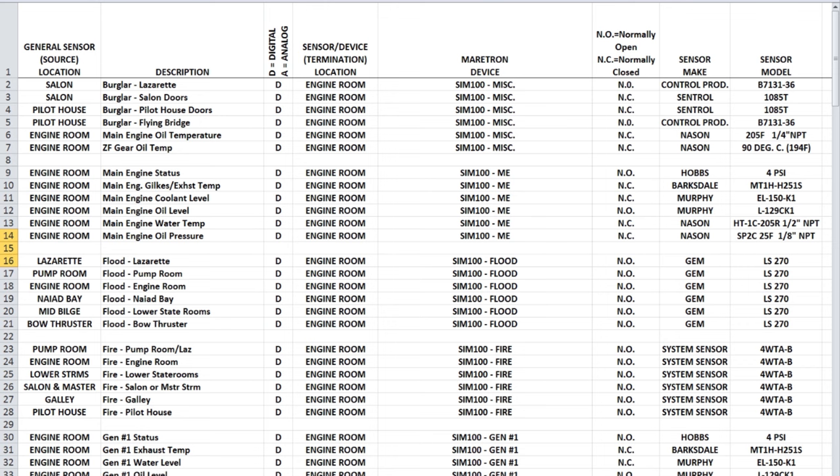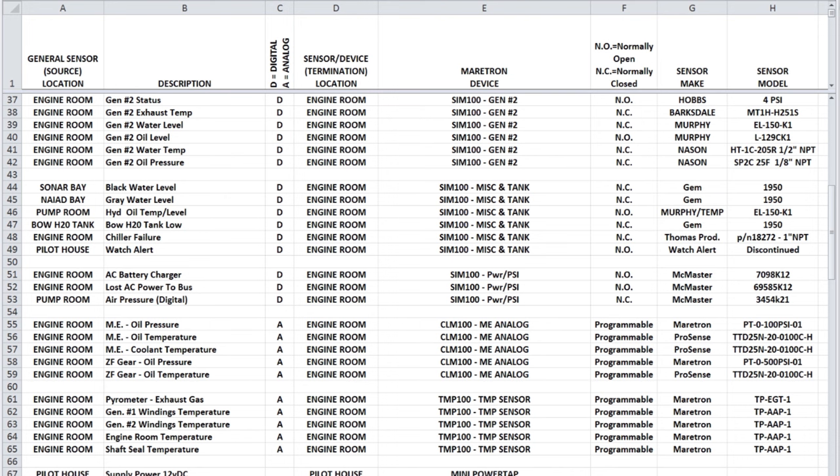There are a lot of different ways to approach designing a comprehensive vessel monitoring system. Our preference is to start with a bottom-up approach, beginning with creating an organized list of everything you wish to monitor. If you are replacing an existing alarm system, then you might start by listing all of your existing alarm points, then adding any additional points that you want to monitor.